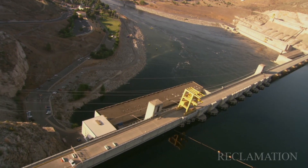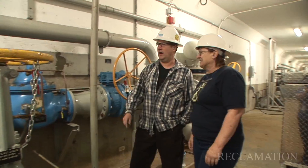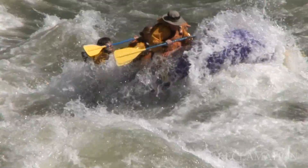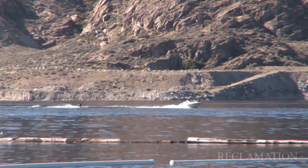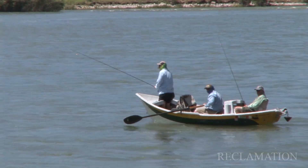I enjoy working here at the Left Powerhouse. The people I work with are very professional, but they're very easy to get along with because we're all on the same level. There are so many reasons to come here. A lot of people come to Grand Coulee because of the other-than-work things, like the fishing, the boating, the hiking, the hunting.